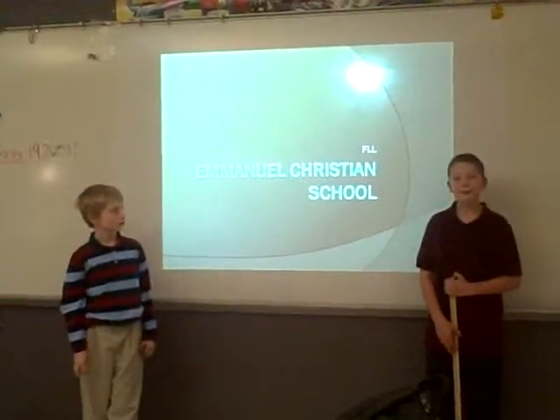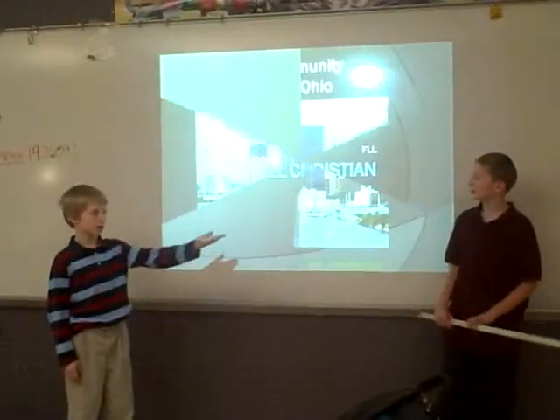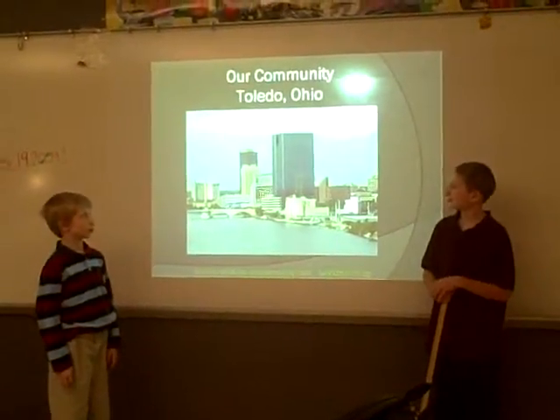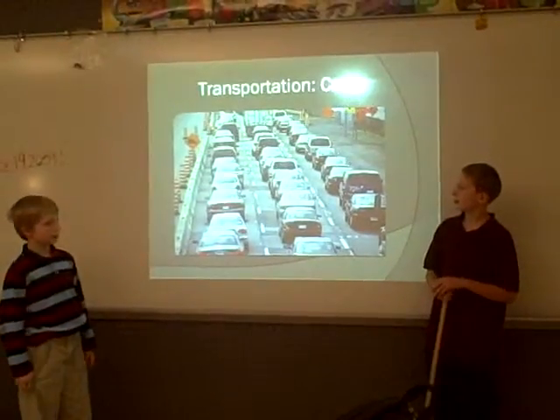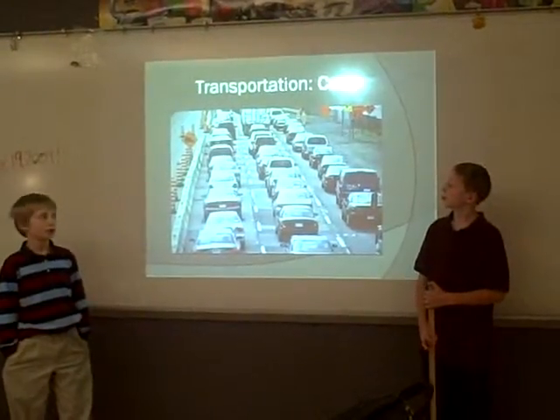Hello, this is Emanuel Christian School's first LEGO League team. I am Kyle and he is Harrison. We had to choose a community for our project. We chose Toledo as our community. We had to choose a problem in Toledo about transport. We chose cars.